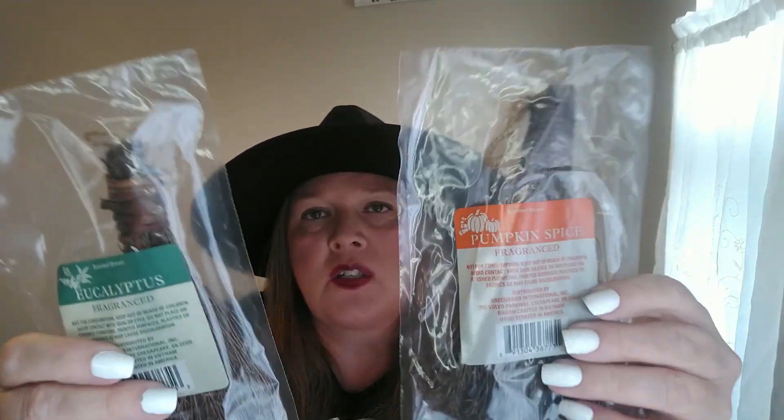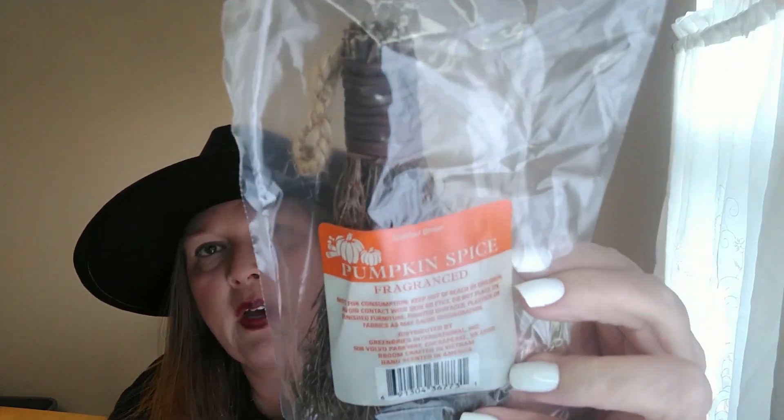The next two things, whether you'd call them Halloween or fall, are these scented brooms. I've always only seen cinnamon at Dollar Tree before, but this year they had pumpkin spice and eucalyptus — which I think is really awesome. The eucalyptus one smells so good; I had it in my car and the whole car smelled like eucalyptus. The pumpkin spice one isn't quite as strong, but I really like it. I grabbed one of each.